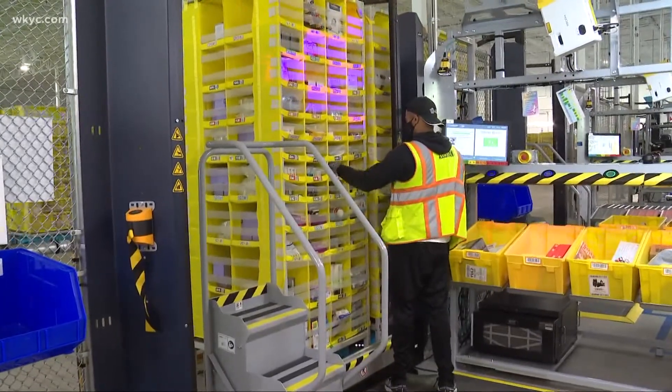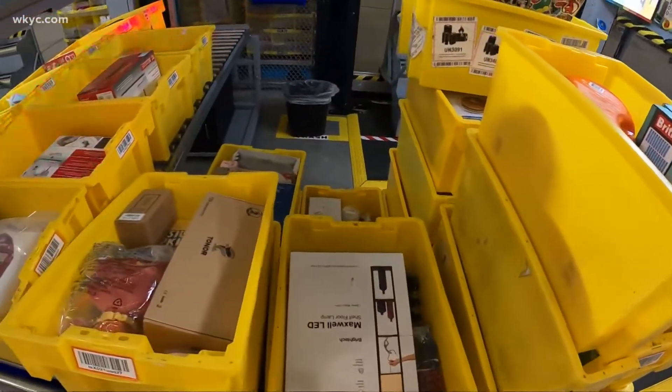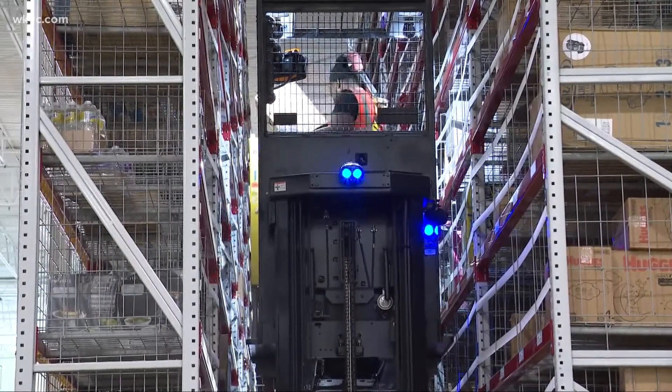Ricardo Miller is a stower, taking items that come off of trucks and randomly stowing the 95% of them that fit in pods on the robotic floor. Larger items — think diapers and countertop kitchen appliances — end up back here.